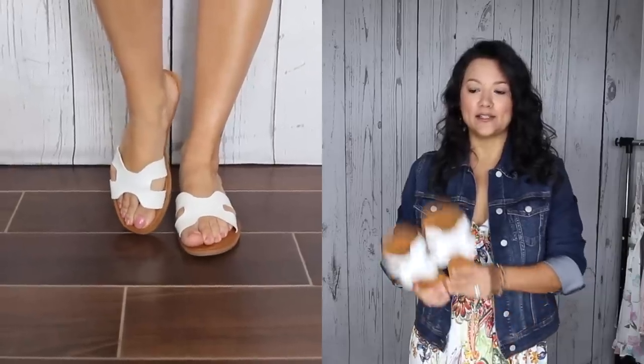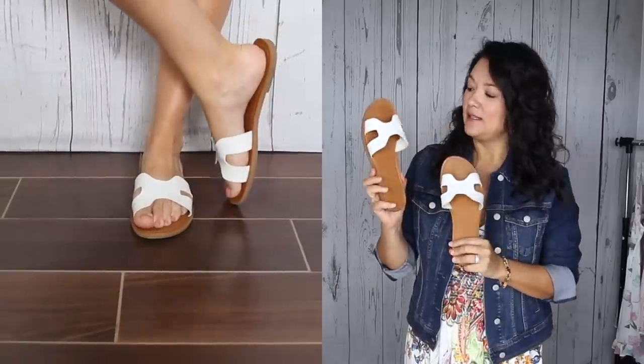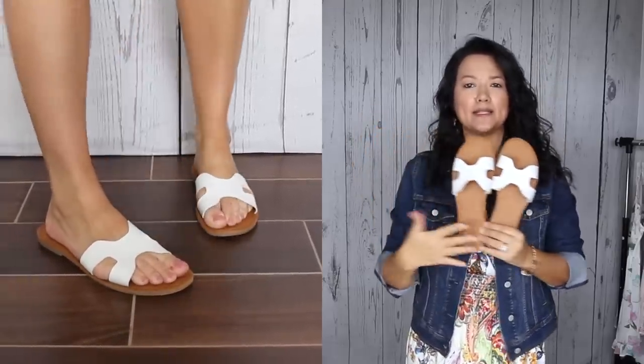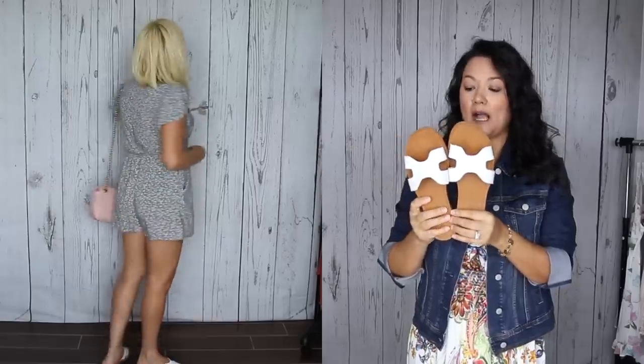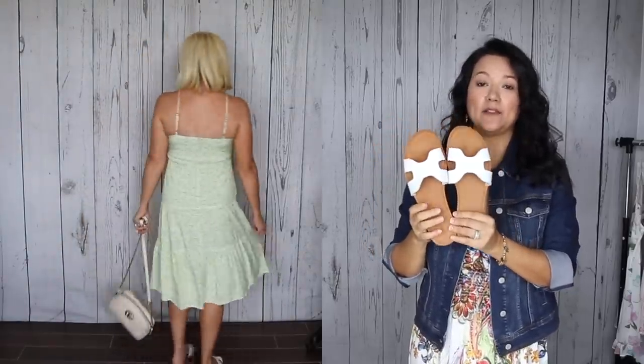Next, we have these great H-design sandals from Target. They're a simple sandal that comes in five different colors including basic neutrals like black and brown. These are a really good dupe for a more expensive pair and are only $20. I'd recommend sizing up a half size — Kelly and I are both an eight and found the eight and a half fit us better. These are great for casual outfits or a summer dress without distracting from what you're wearing.